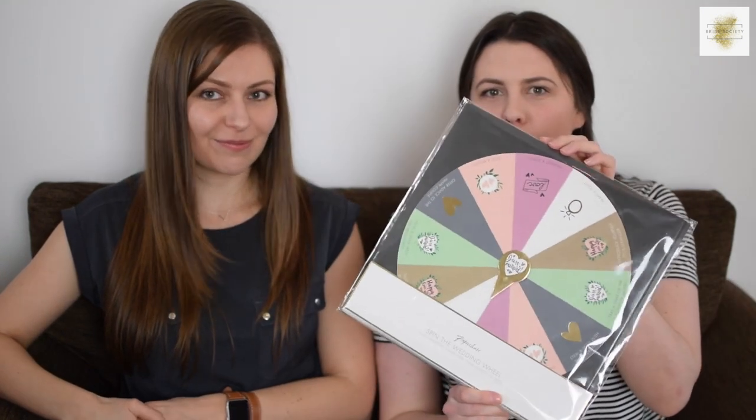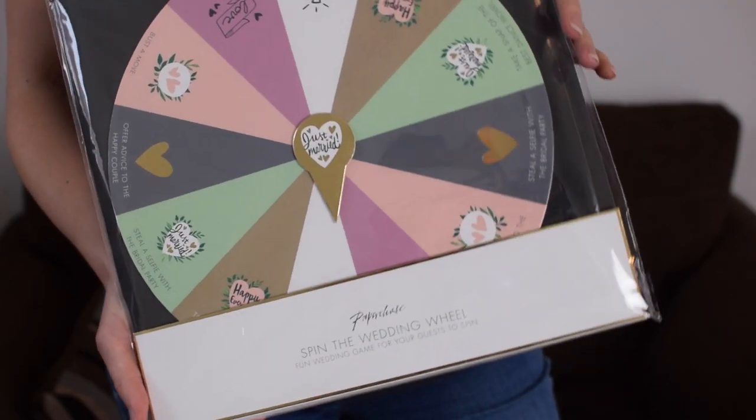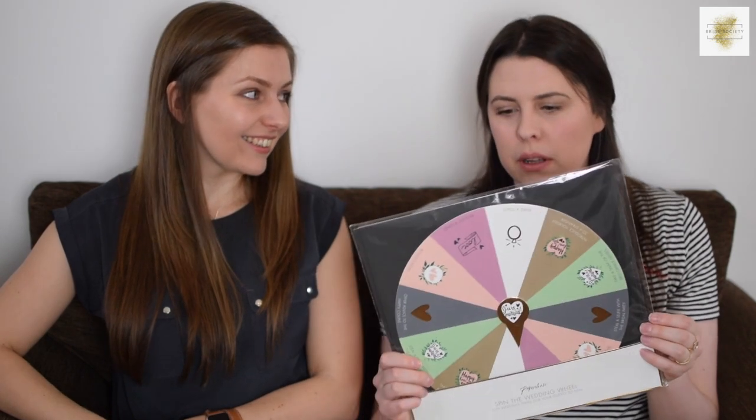This is a spin the wedding wheel — quite a unique idea, I haven't seen anything like this before. It's something to put on your tables for guests, giving them challenges. They spin the wheel and there are things like 'request a song,' 'make a toast,' 'take a snap of your best dance moves,' and 'offer advice to the happy couple.' It's just a fun icebreaker. It's quite attractive too with some nice colours, and it's £6.50 — a wedding roulette game.